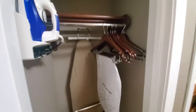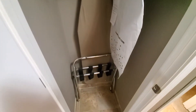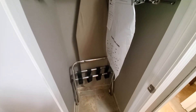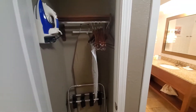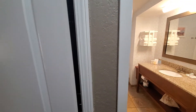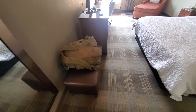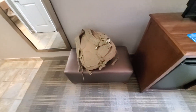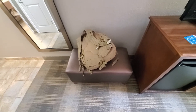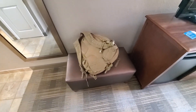The closet has regular hangers, an iron board, an iron, and a place to put your dirty clothes inside a bag. They will pick up the bag if you sign it and wash your clothes. It does not have a big place to put your luggage, but it does have a place you can place it. So it is nice — not what I really like, but it's workable.